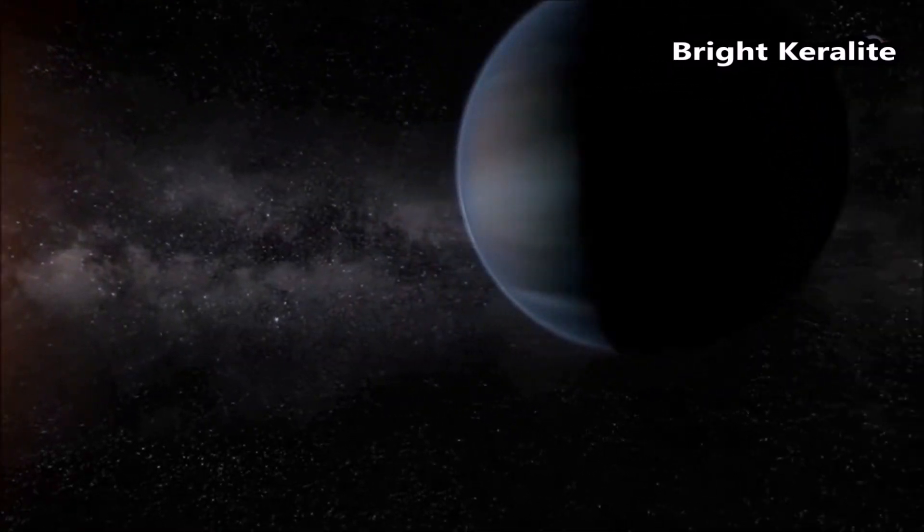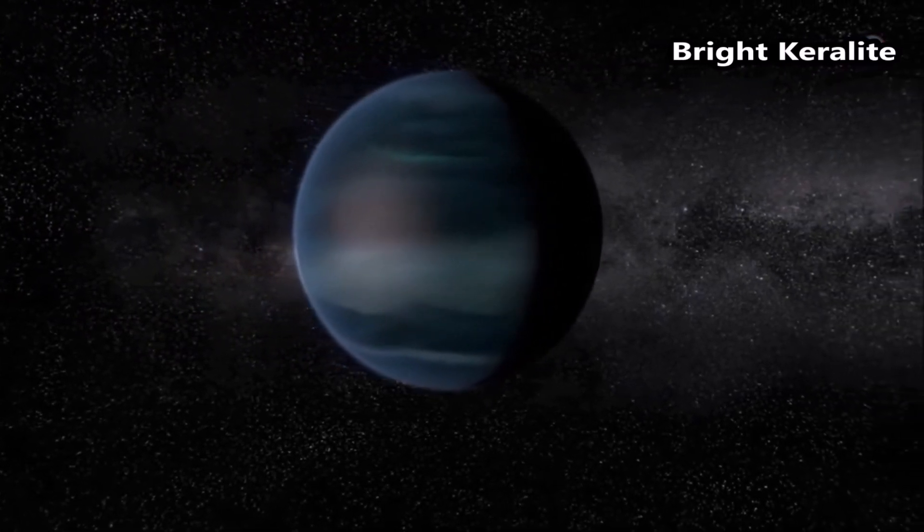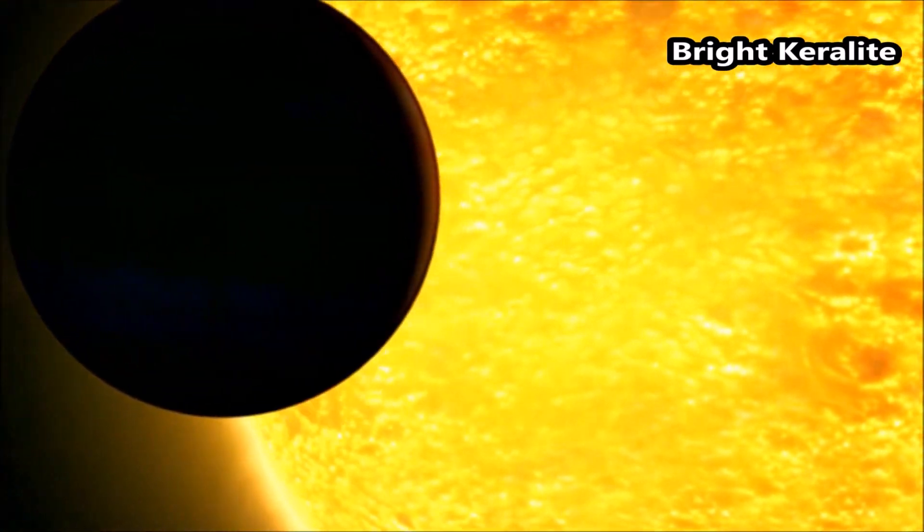Its temperature reaches 900 degrees Celsius. Unlike the cooler, more compact gas giants in our solar system, Wasp 39b orbits very close to its star — only about one-eighth the distance between the Sun and Mercury.